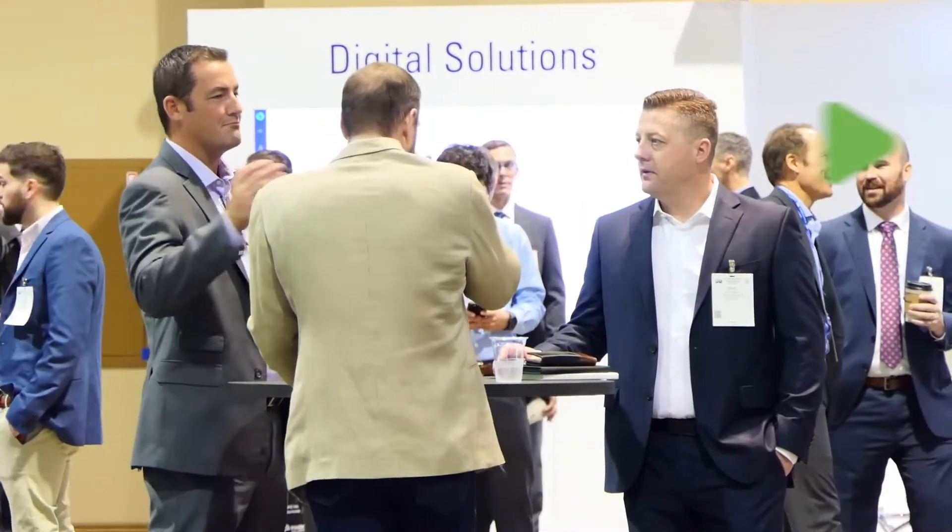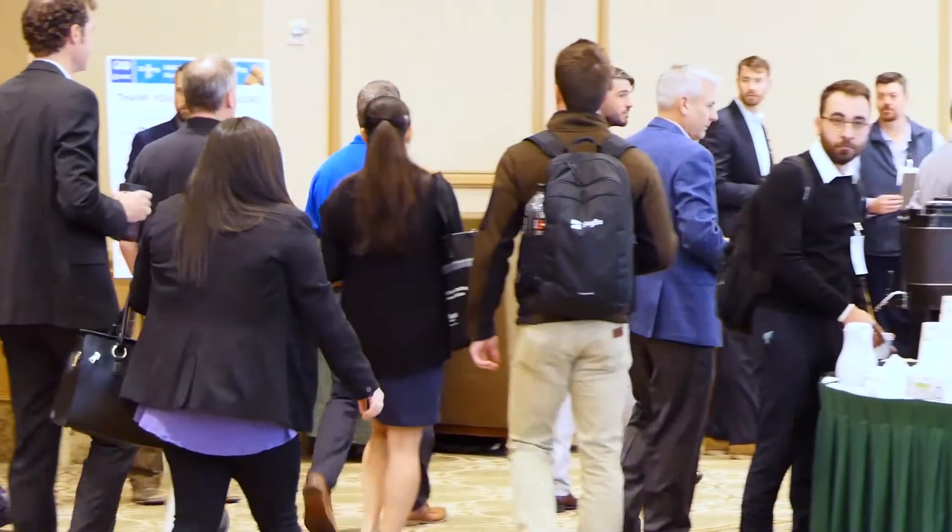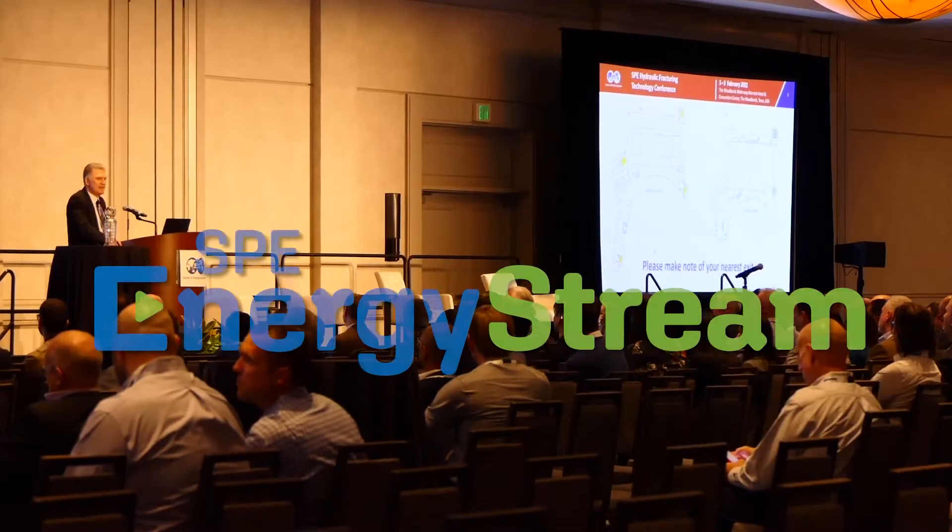At the 2022 Hydraulic Fracturing Technology Conference, we brought together industry experts to share their insights on new technologies and digital transformation. Now you can access the best of these cutting-edge presentations on SPE Energy Stream.